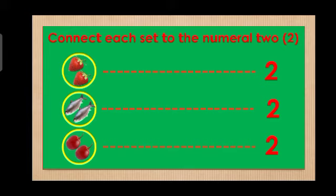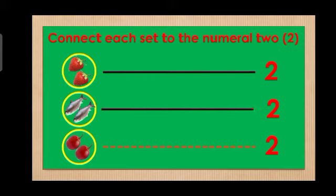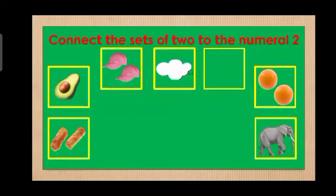Connect each set to the numeral 2. Connect the sets of two to the numeral 2. Connect each set to the numeral 2. Good job!